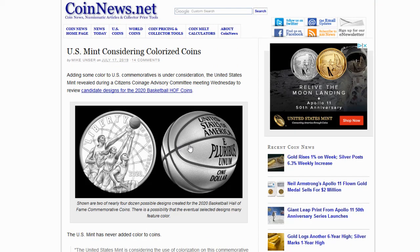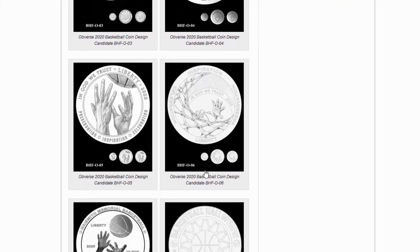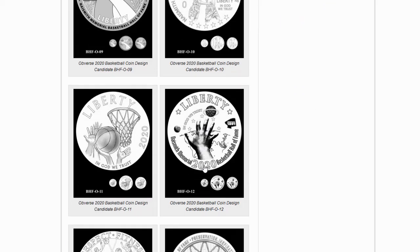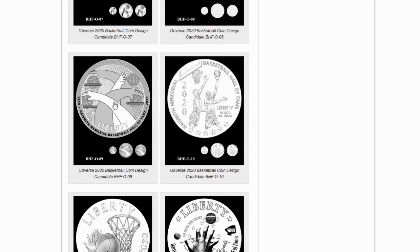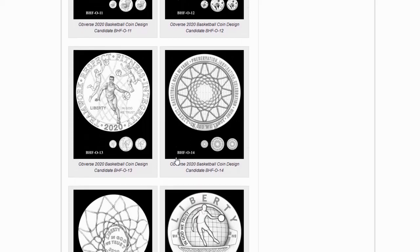It'll be interesting to see how this design program turns out — it can either be really nice or really bad, and we'll see what they choose. Boy, I hope they don't choose that horrid design. Post your thoughts below. I'd like to extend a multitude of gratitude to you all for watching, and I encourage you to please rate, share, comment, and subscribe.